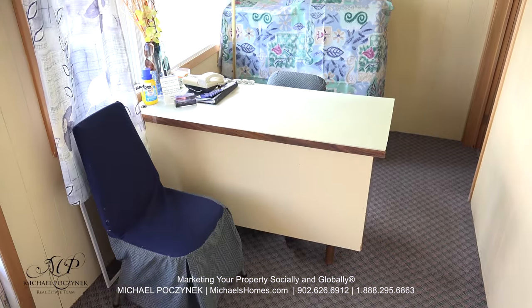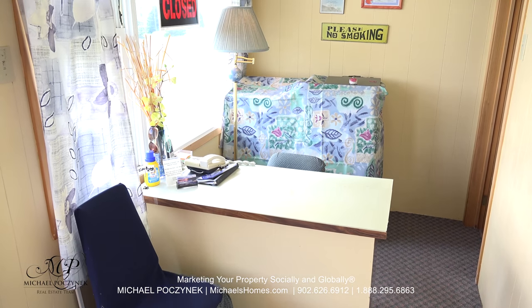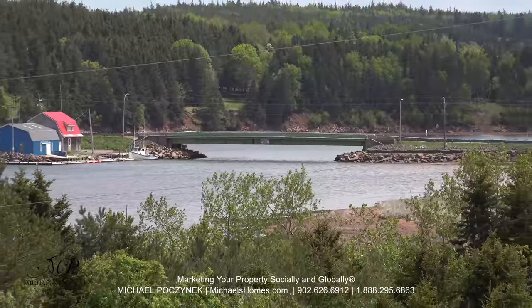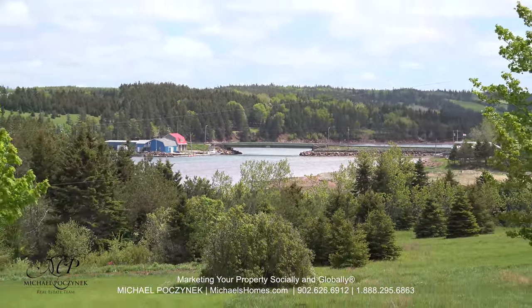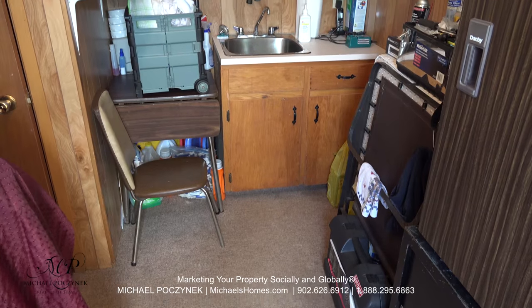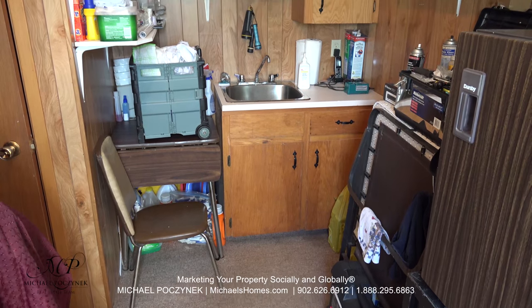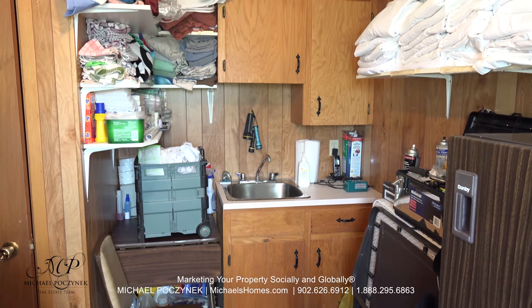Coming through the first door at the front of the unit, we have this office, which is here to greet new guests. How's this for a spectacular view from your office? Behind the office is this utility room, complete with sink, cupboards, and shelves, which makes a great place to store your linens.